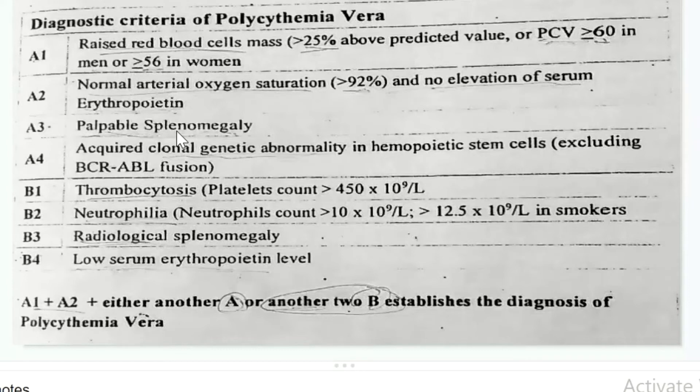A4: There is a genetic abnormality in the hematopoietic stem cells that leads to abnormally increased blood cells. This also includes thrombocytosis and neutrophilia. As it is a myeloproliferative disorder, red blood cells, platelets, and WBCs are all downstream of myeloid stem cells, so this leads to an increase in leukocytes as well.